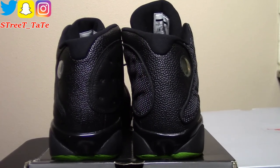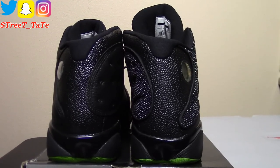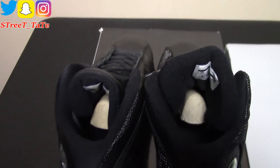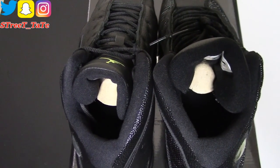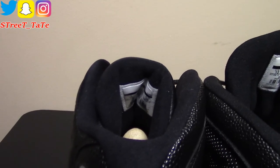Here are the backs — everything lines up well in terms of height and midsole. Going to the interior, the ankle lining, tongue lining, and thickness are exactly the same on both shoes. The size tags are on the back of both tongues.